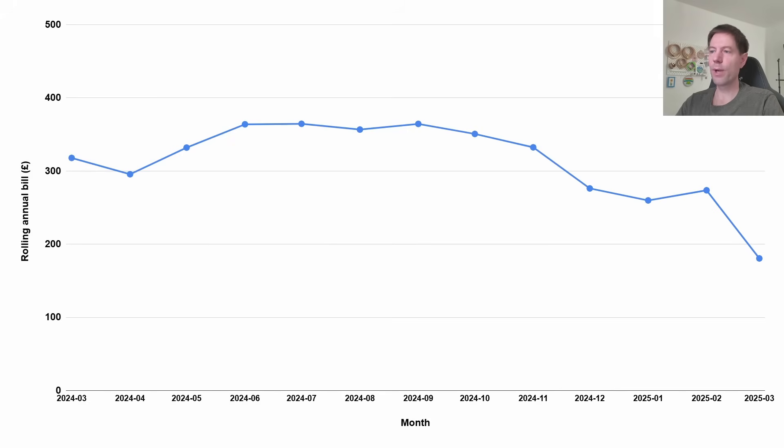The first thing I want to show you is this rolling annual bill that I've been calculating recently. You can see the bill has been dropping significantly since we added the two new south arrays — it's dropped from £273.69 last month down to £180.55 this month. By rolling annual bill I mean the sum of the actual bill from Octopus over the previous 12 months. This month we've been benefiting from those two new south arrays, which means the annual bill has dropped significantly, and we've actually gained about £100. It'll be really interesting to see where this ends up — will it end up zero or will it end up negative?